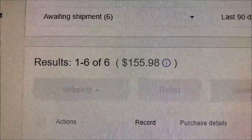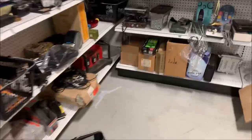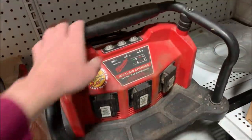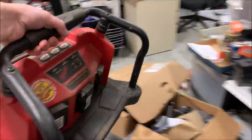Let's ship some orders. We've got six totaling 156 bucks for starters. Glad to get a large item out of here and clear some shelf space — this Milwaukee multi-bay charger took an offer for 45 bucks.